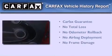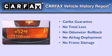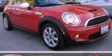Not to mention that this Mini qualifies for the Carfax buyback guarantee. Please call us today for more information on this great vehicle.